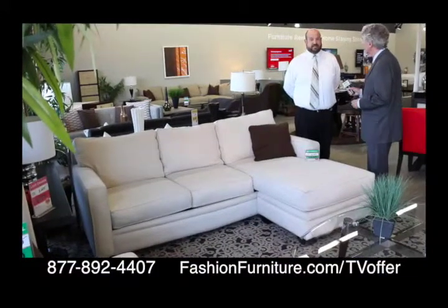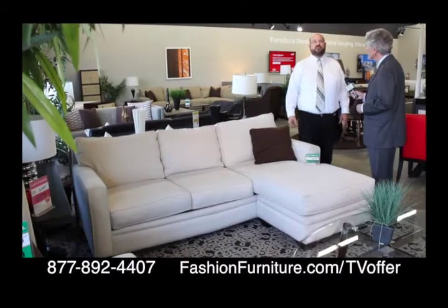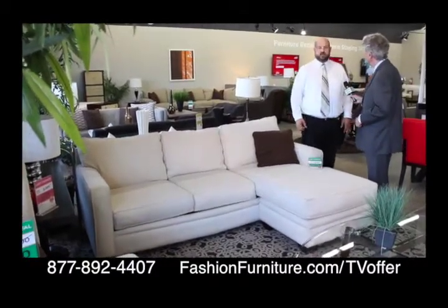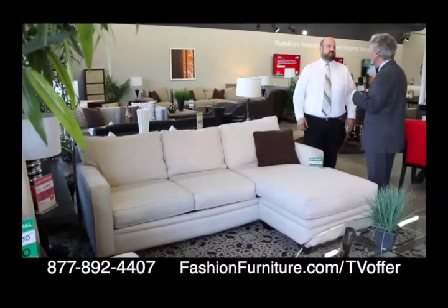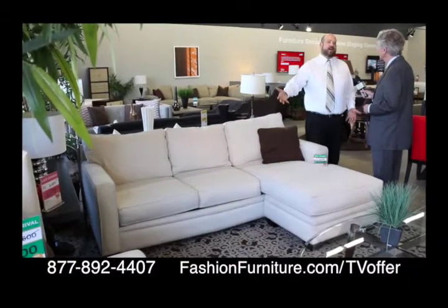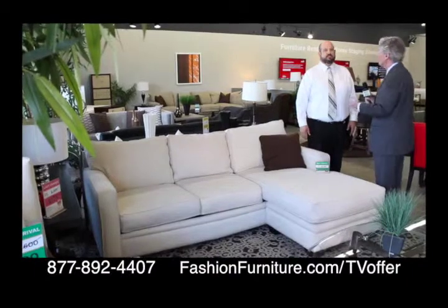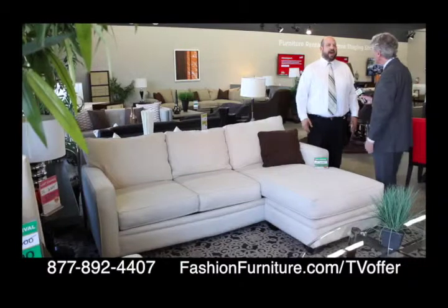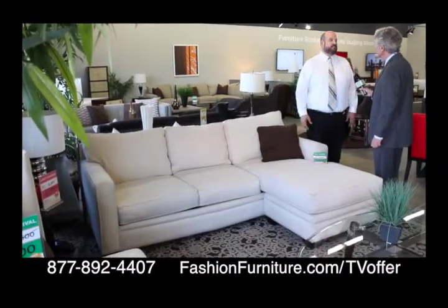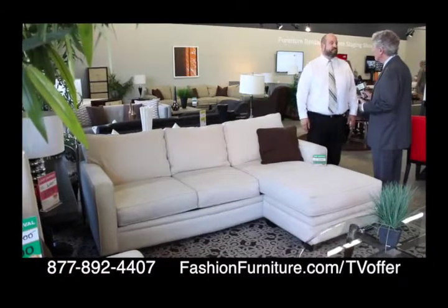This is a budget item — a reverse chaise, meaning that the long chaise part can go to either side of the sofa. This sofa retails for $750 and we have it for $350. It comes in three colors: dark brown, wheat, and ivory. It's really good for a small space because you can put the chaise to either side. Great especially for the college student — they can come in here, get a sofa that is very inexpensive and versatile, and it fits their budget.